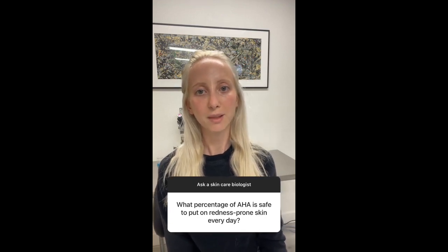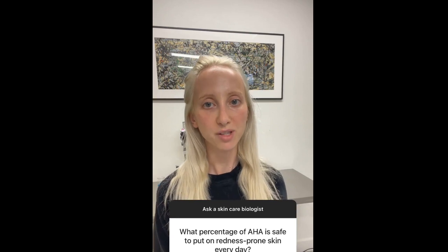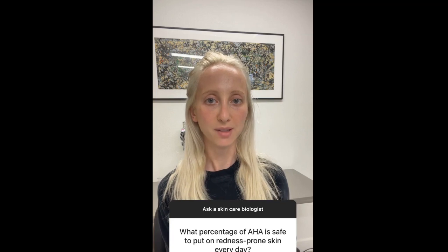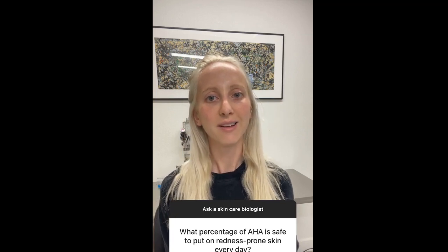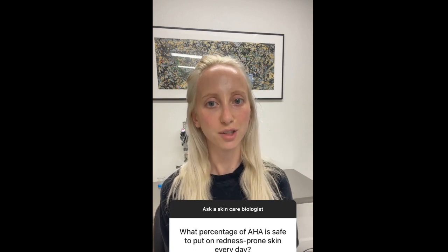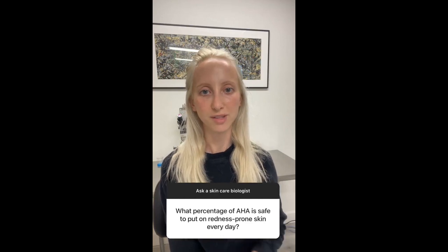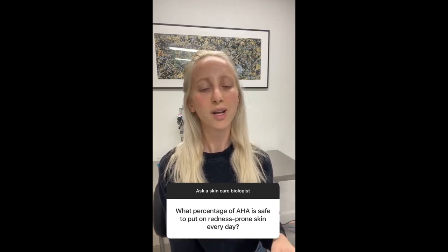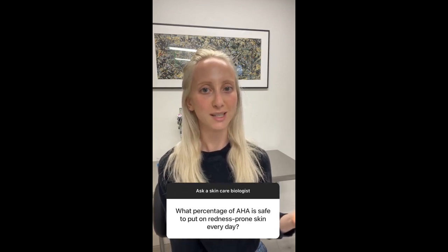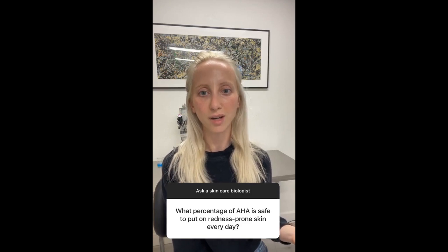For example, if you have a formula that's 99% lactic acid and you add a very strong base such as lye — just 1% lye — it neutralizes the lactic acid completely. You now have a pH of 7, which is neutral, just like water. So it doesn't matter that the product is 99% lactic acid; it's not acidic at all. What matters is the pH.